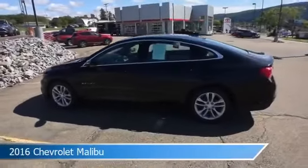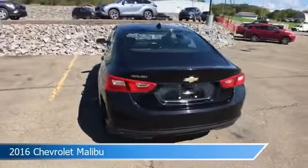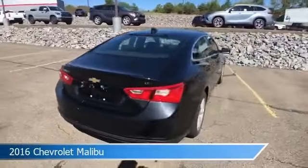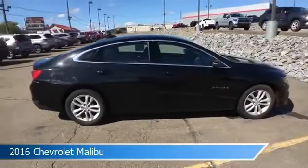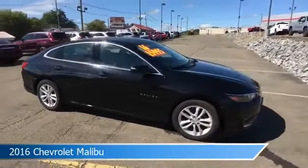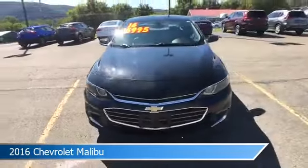Take a look at this 2016 Chevrolet Malibu, equipped with an automatic transmission in mosaic black metallic. This car comes with some great features including anti-lock brakes, keyless start, audio controls on steering wheel, auxiliary input and more. Come in and check it out today.